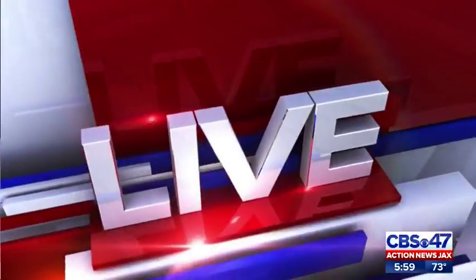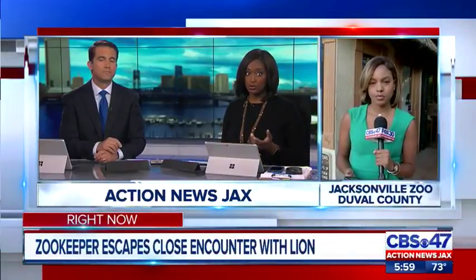I'm John Bachman. I'm Tanika Hughes. Action News Jacks' Courtney Cole is live at the zoo. The deputy zoo director says that an open door allowed that animal to get close to the zookeeper.